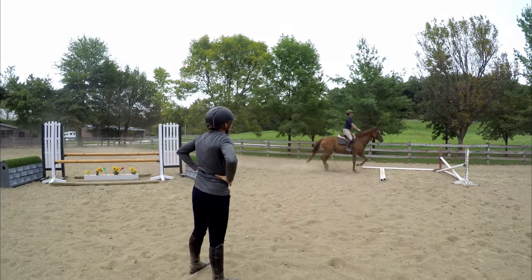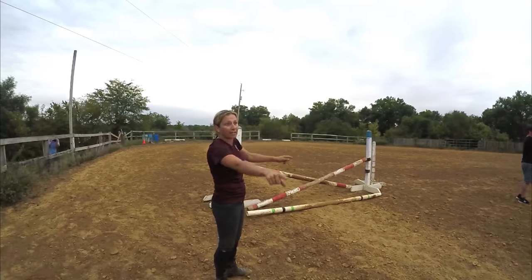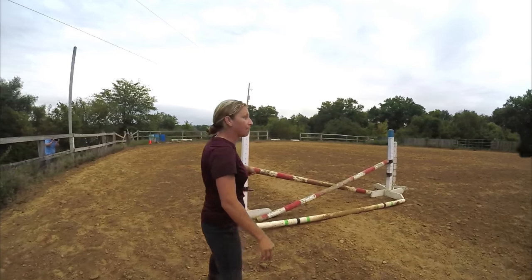Then we will start working over fences. Now when you start your over-fence work, it can be a little tricky getting your canter just right or getting your timing just right to the fence. But we have different maneuvers that we can teach you and your horse, which will help give you confidence and better timing to your fences.